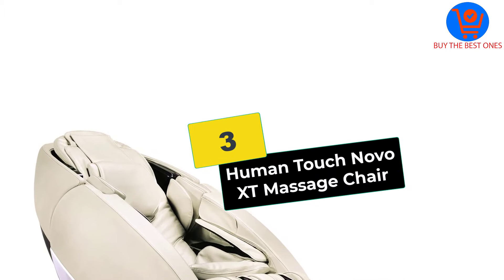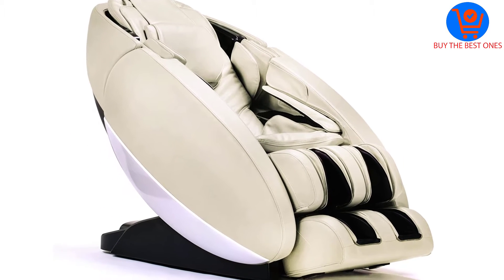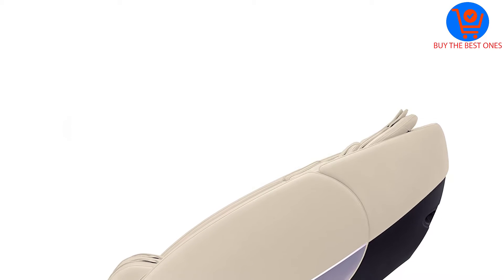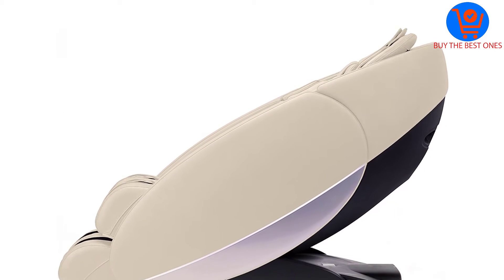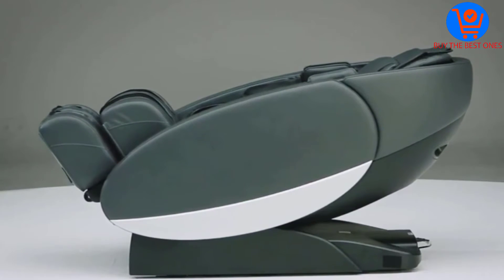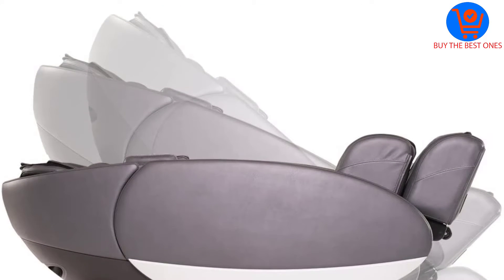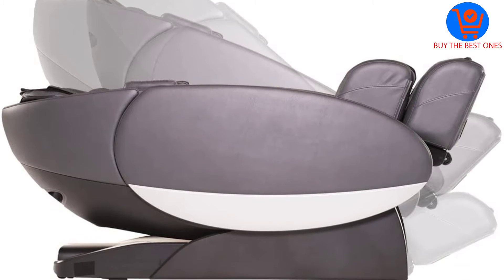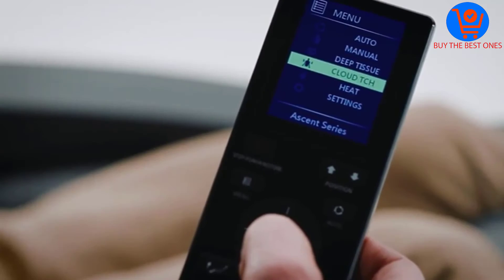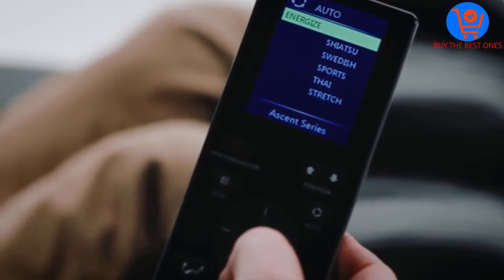At number 3, we have the Human Touch Novo XT Massage Chair. Although it is quite expensive, it costs less than the iRobotics 7. The Human Touch Novo XT is a compact chair massager that offers zero-gravity massages along with a full-body stretch. Space efficiency is something special that this massage chair scores on over most others, saving a lot of space — perfect for smaller apartments and limited spaces.